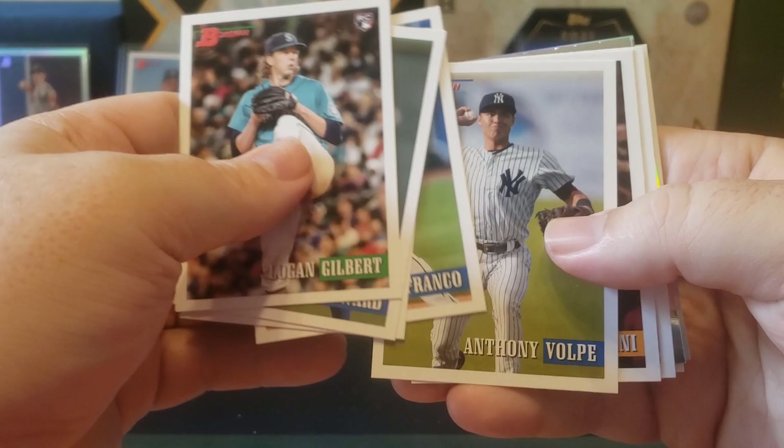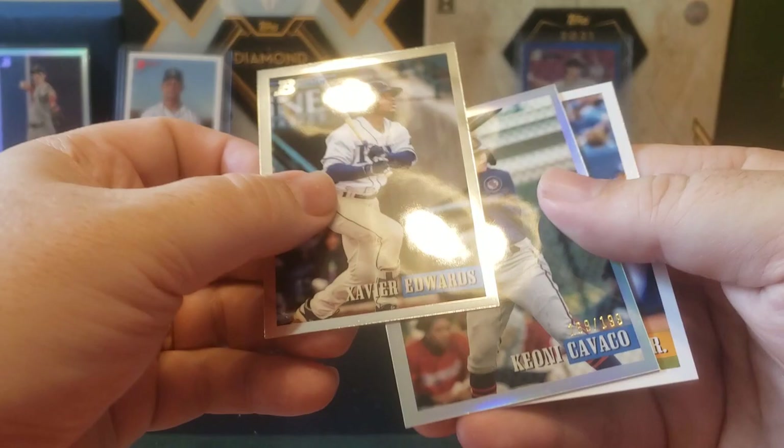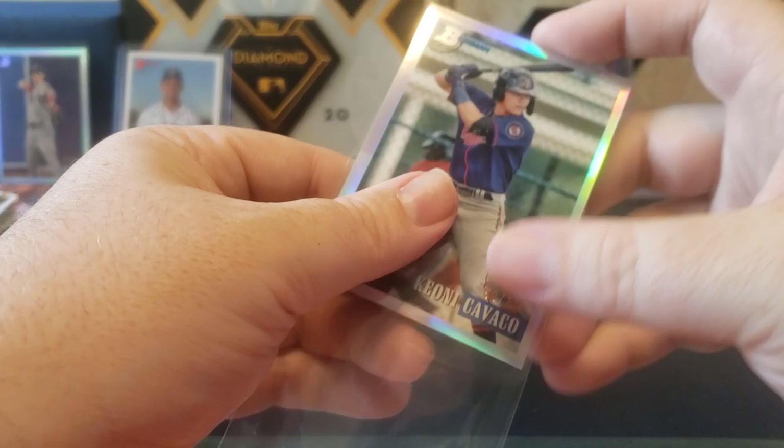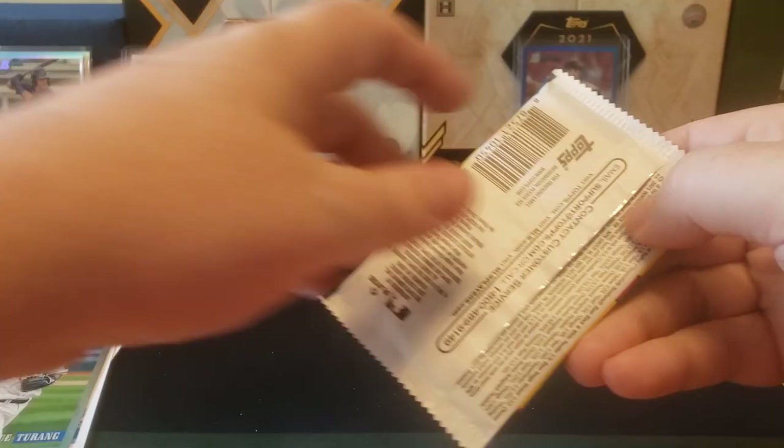Looks like we got another numbered card coming. There's Anthony Volpe, there's a Shohei. Got Savior Edwards and Kioni Kavako refractor out of 199. Well, quite a bit off center unfortunately. I have found most of the quality control to be pretty decent for 2021 Heritage.